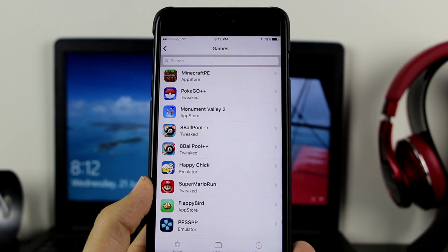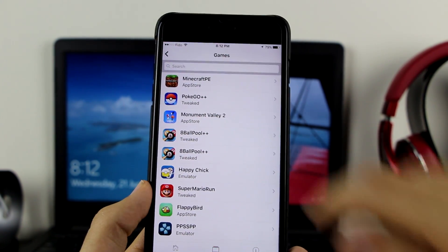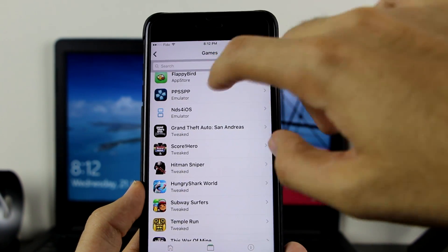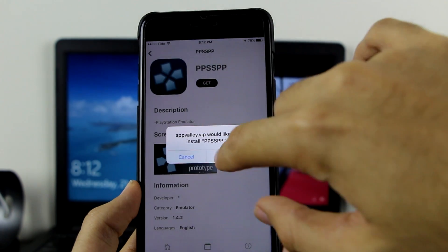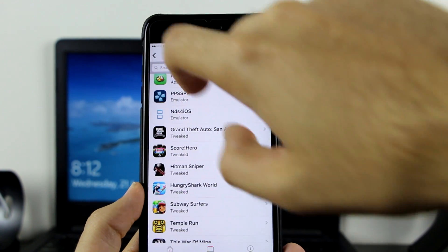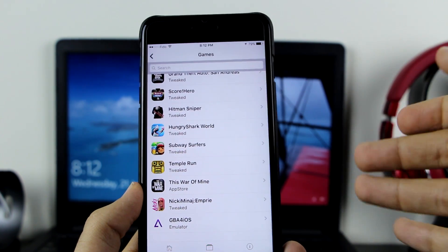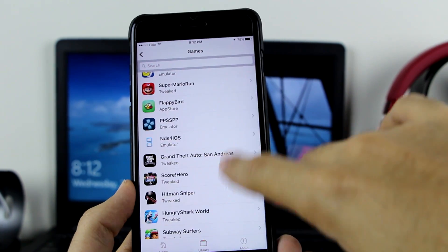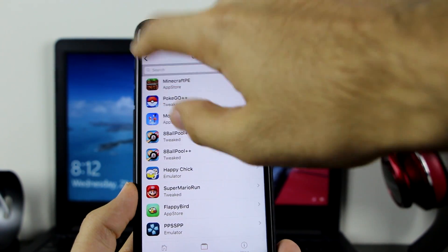Here's the game section. The first option is Minecraft Pocket Edition — one of the fan favorites — Pokemon Go++, 8 Ball Pool++, PPSSPP. Very nice. Let's see if this works — click Get, Install. Let's go back: Grand Theft Auto, Temple Run, GBAFRS is even there. Very nice, and a lot more. Even NDS4iOS is working — very, very nice.